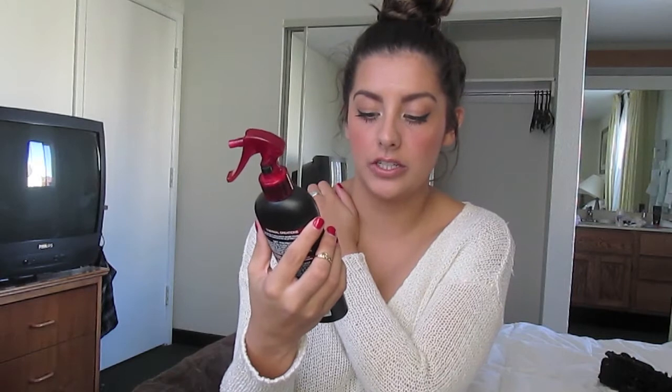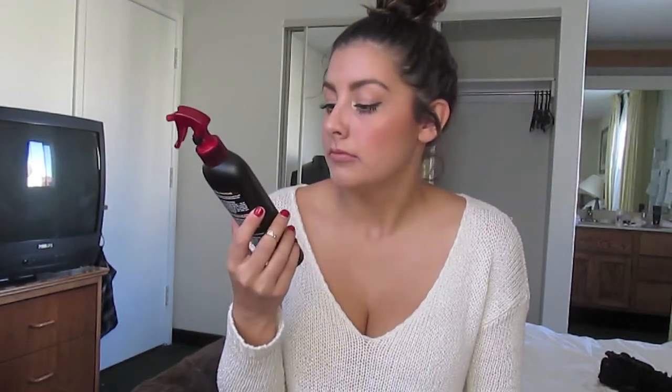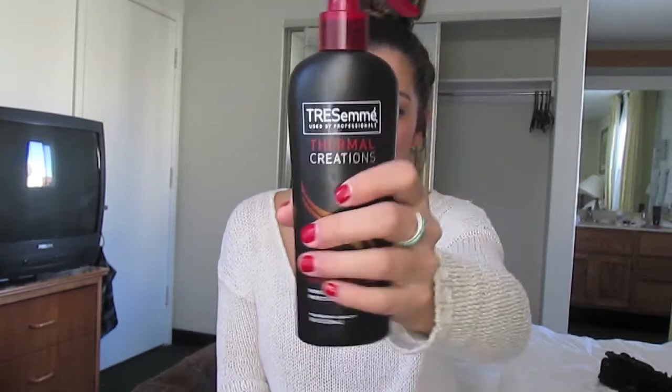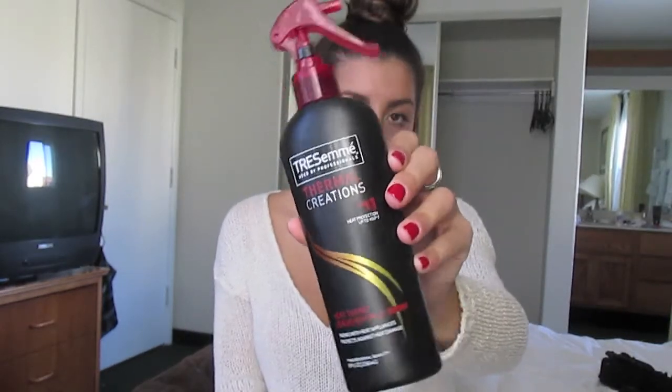My last hair care product is this Tresemme Thermal Creations Heat Tamer Leave-In Spray. I use this before I blow dry my hair, and this is literally my second bottle — I love it that much. When I blow dry my hair, it leaves my hair extremely soft and not dried out at all. So this is the Heat Tamer Spray.